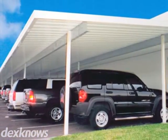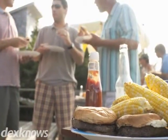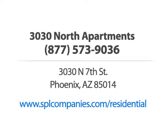Amenities include a swimming pool, covered parking and a lovely courtyard with barbecue grills. You'll love coming home. 3030 North Apartments — call us or visit our website now.